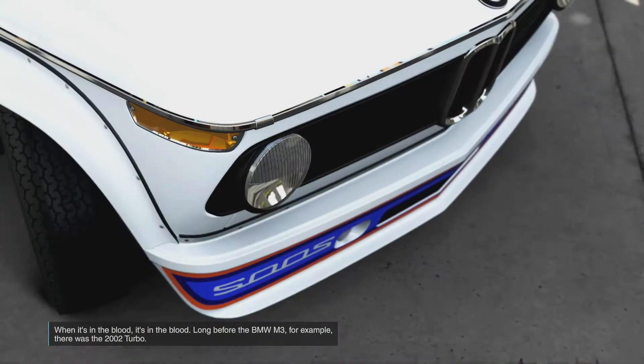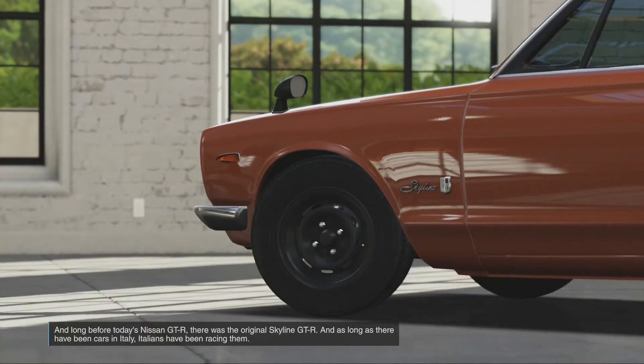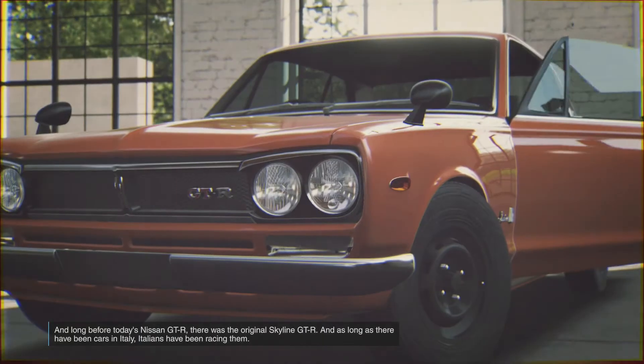Long before the BMW M3, for example, there was the 2002 Turbo. And long before today's Nissan GT-R, there was the original Skyline GT-R.